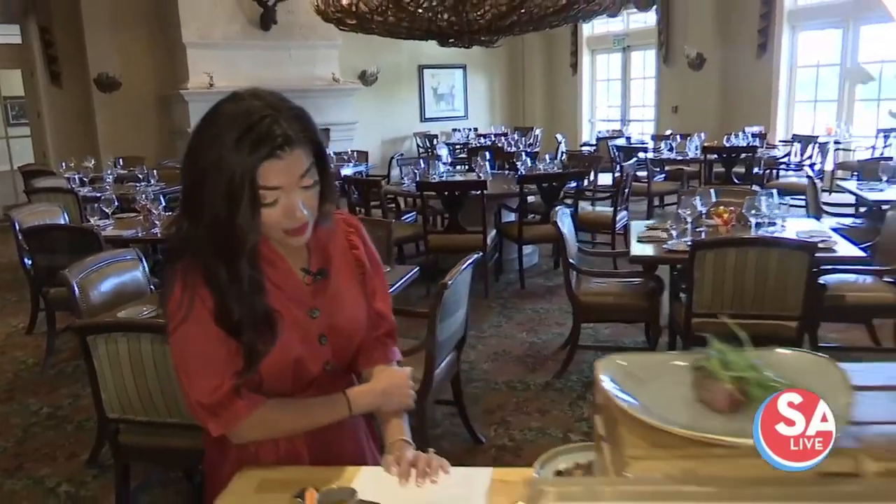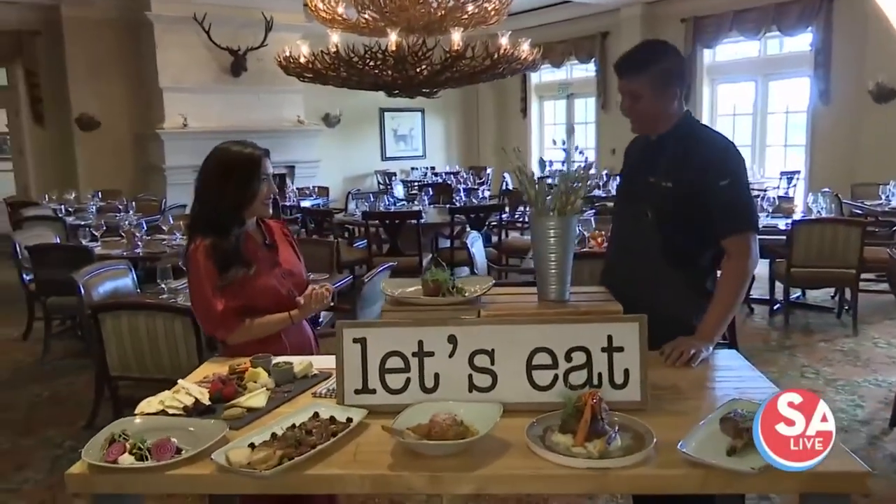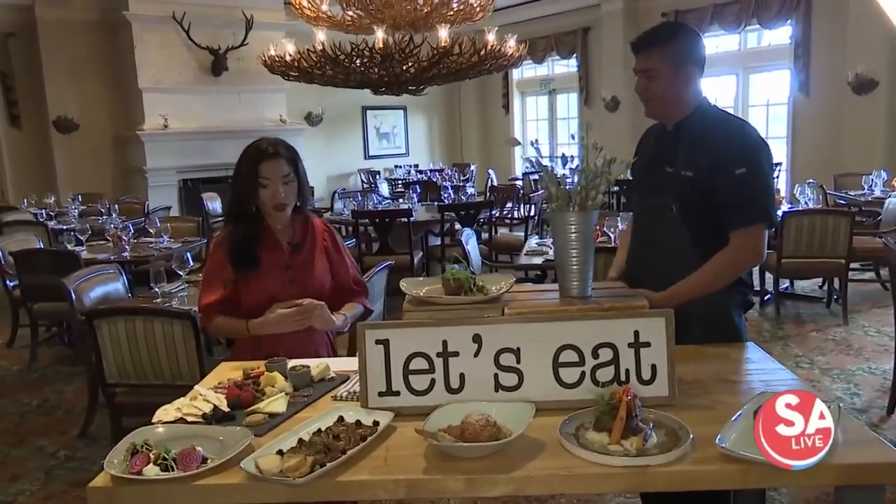The Antlers Lodge has been here for over 20 years and they have a new fall menu developed by Giovanni Silva, chef de cuisine, who joins me now. Hello, thanks for having us — thank you for coming. Everything looks amazing.